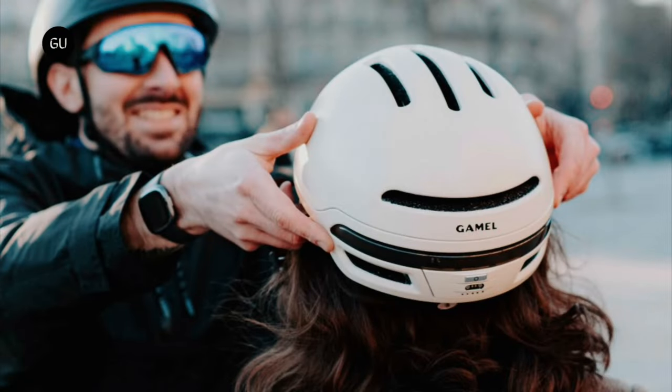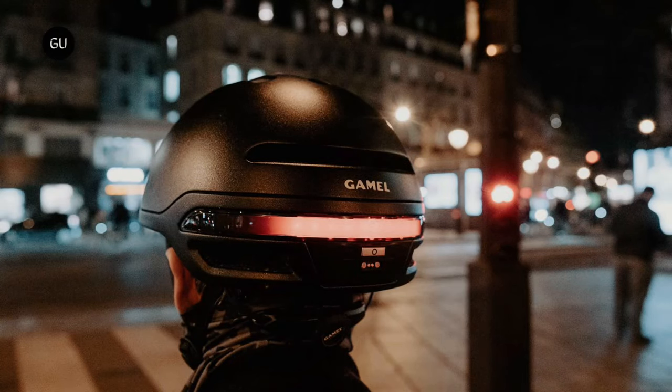In a battery-saving measure, the helmet's electronics automatically shut off if no movement of any kind is detected for at least 3 minutes. Those components are IP55 water-resistant, meaning they can withstand low-pressure water jets from any direction.